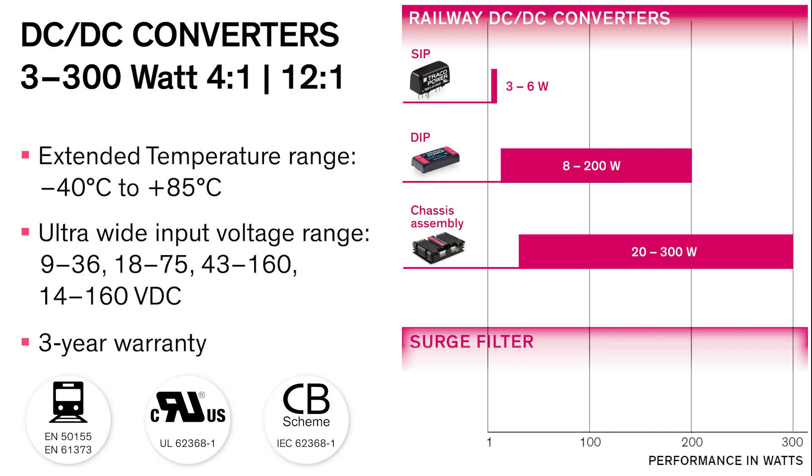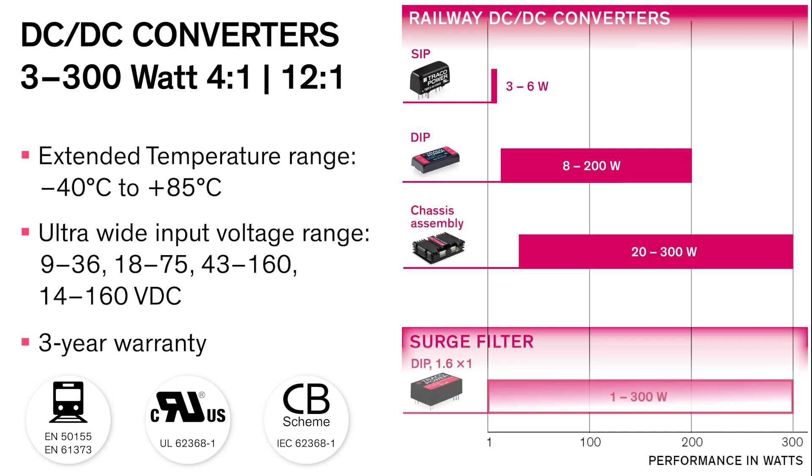For additional protection, Traco Power also offers dedicated surge filters to protect your application from over-voltage transients commonly found in railway applications.